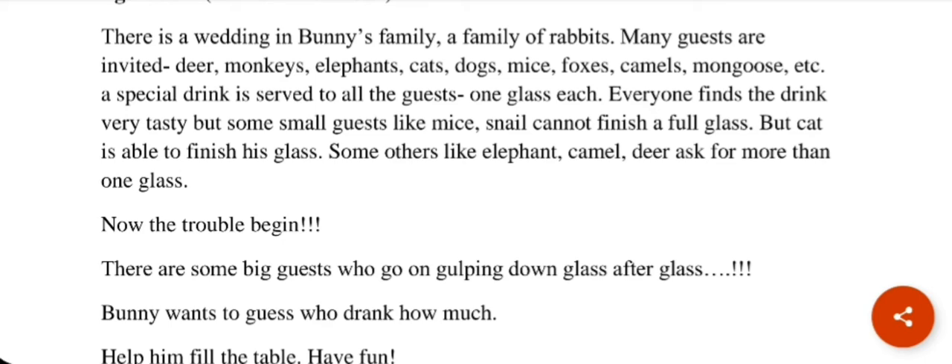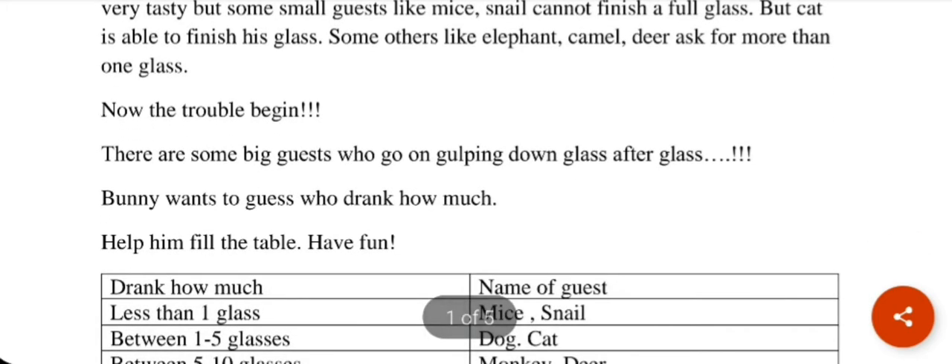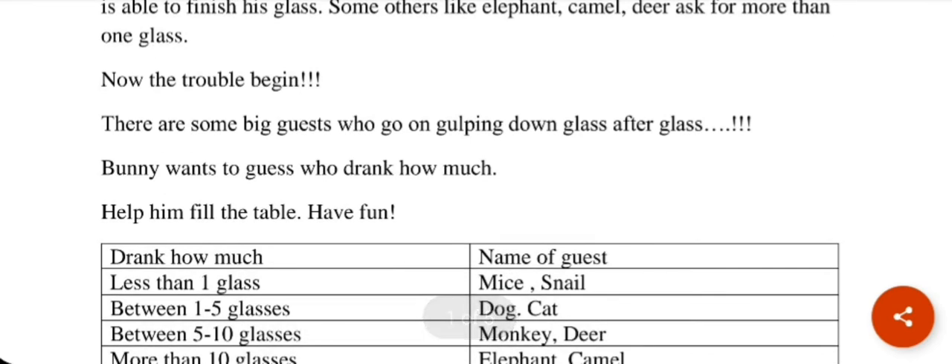You can see which animals you think are big. I have written elephant, camel, and deer. But there are some big guests who go on gulping down glass after glass, while some big animals drank only one glass. Bunny wants to guess who drank how much.